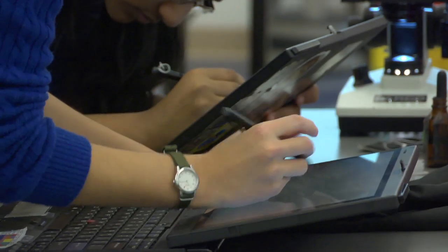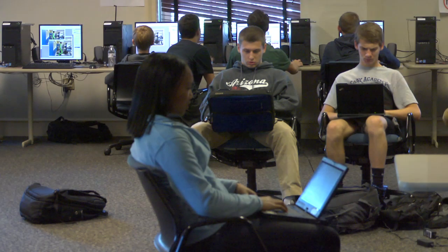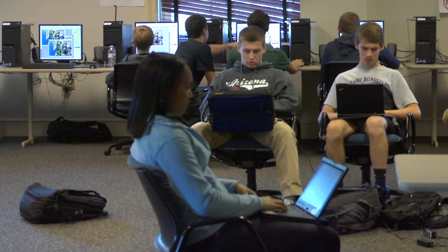I feel like technology at Kerry Academy has really improved my learning experience, and I think that it enables us to learn more than we could at any other school.